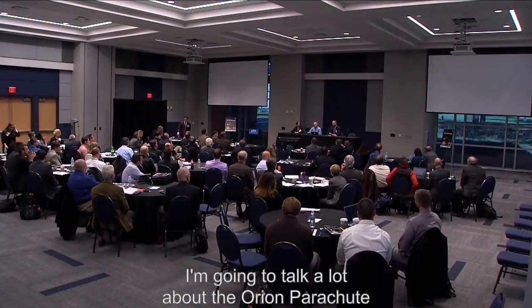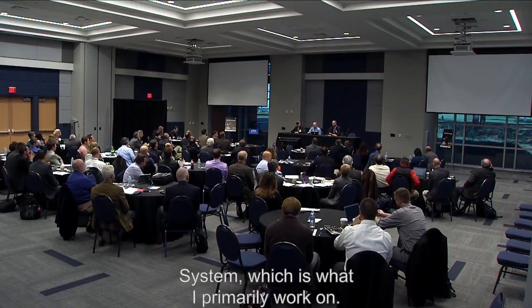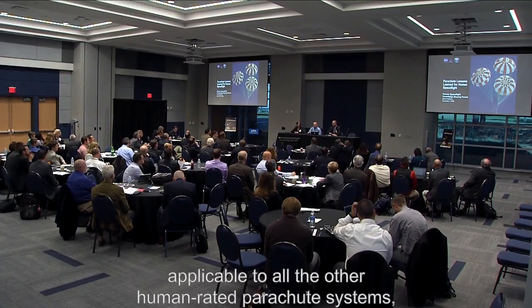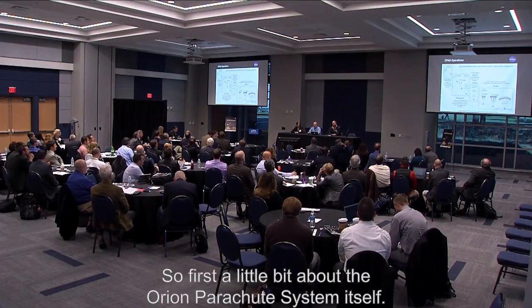I'm Brian Anderson and I'm going to talk a lot about the Orion parachute system, which is what I primarily work on. I think all these lessons are applicable to all other human-rated parachute systems as well. So first, a little bit about the Orion parachute system itself.